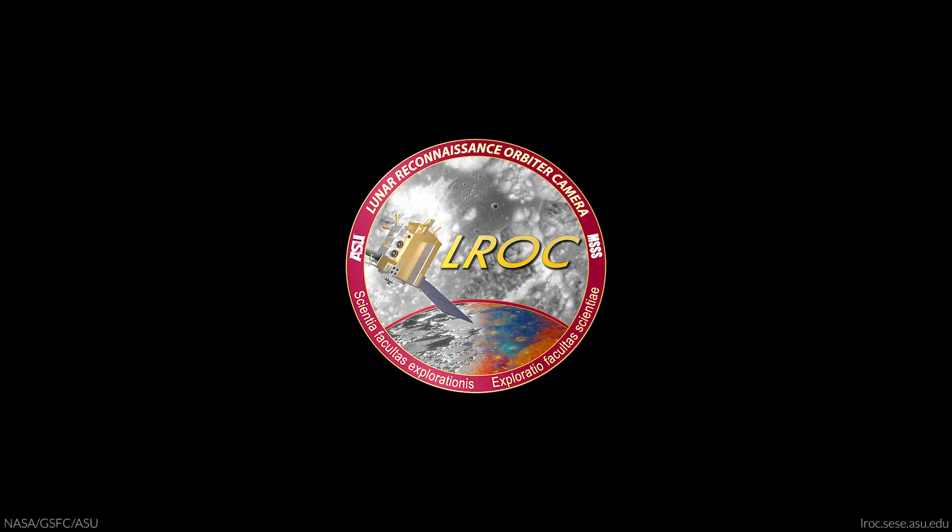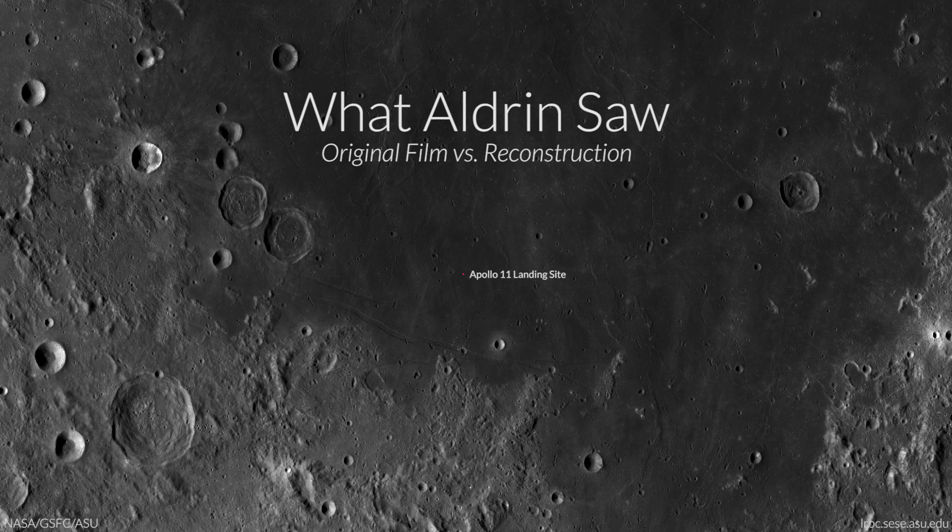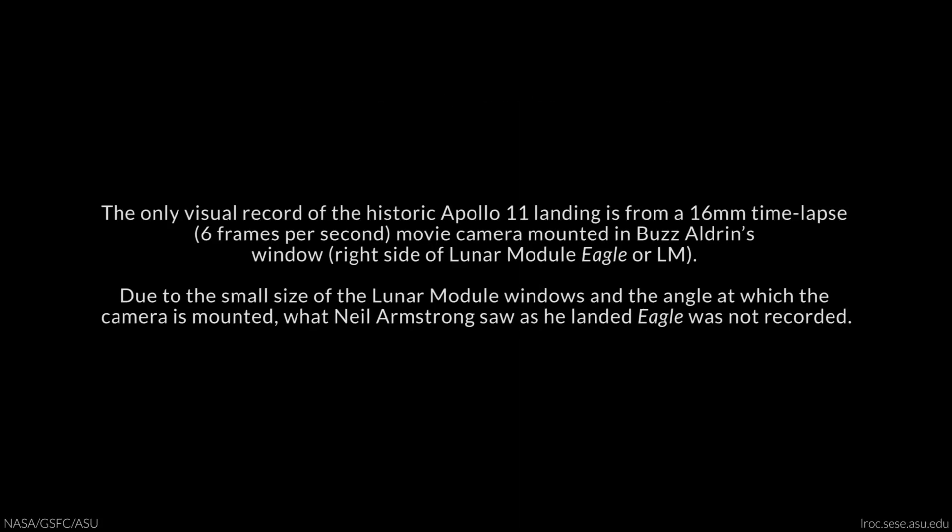2,000 feet. End of the egg. 47 degrees. Roger. 47 degrees. Eagle looking great. Your go.